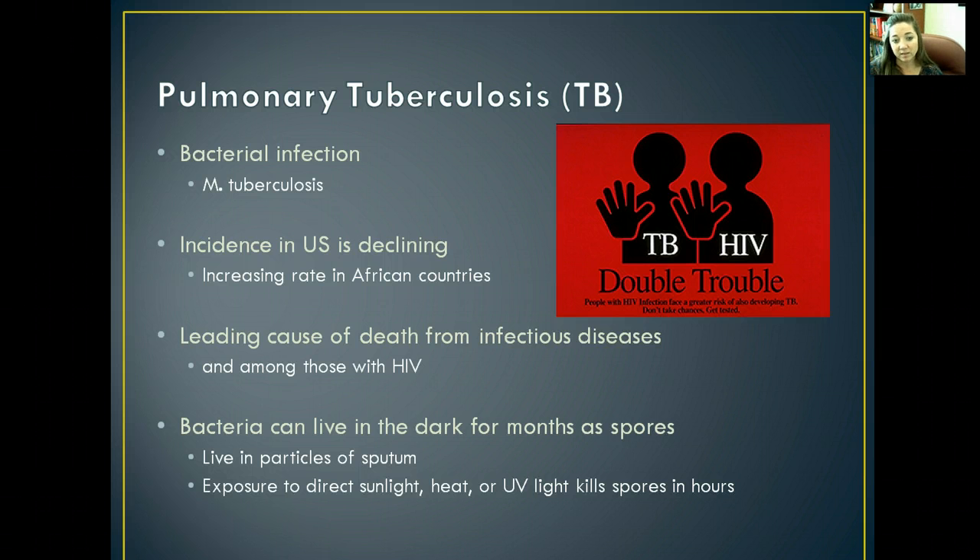The spores can live in particles of sputum. Exposure to direct sunlight, heat, or UV light can kill those spores. So if you think you might have been exposed to tuberculosis, the best thing you can do is go stand outside in the sun and open your mouth to get those UV rays on those spores and hopefully kill them. That is actually one of the most effective things in preventing the infection from spreading and growing.